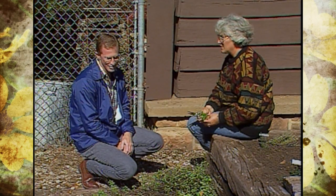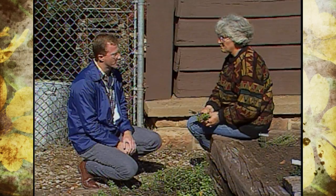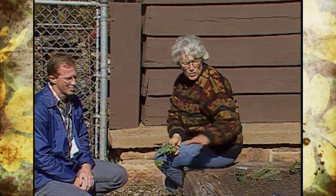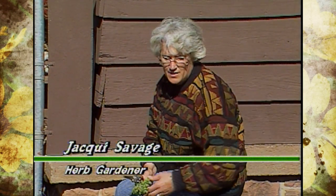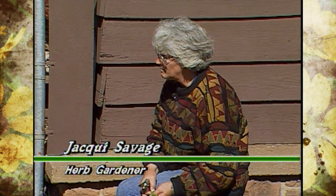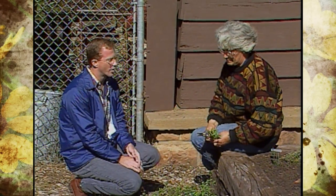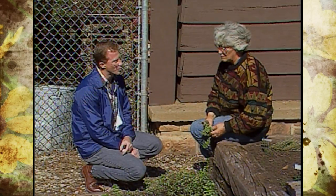Most herbs need at least six hours of sunlight to get good growth. And for protection during the wintertime, the house protects it from the north wind, so most of the times the other ones stay green outside. The French tarragon dies back, but the majority of your hardy, woodier ones stick around almost all winter. Full sun, or at least six hours, is important.